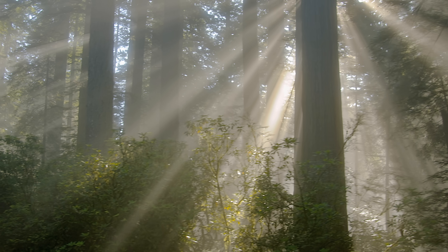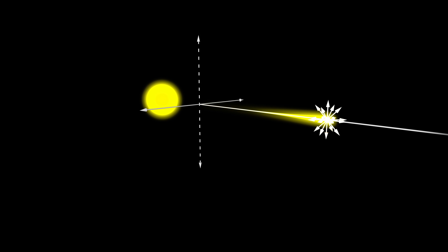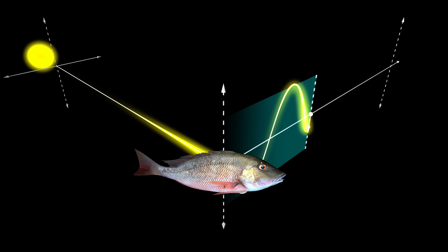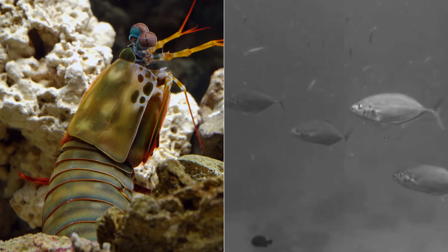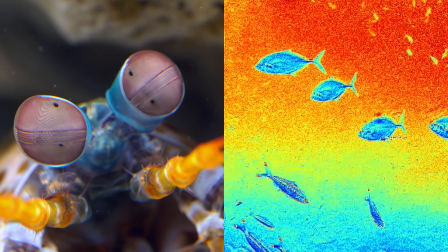Sunlight is messy. It's a jumble of wavelengths moving in all directions at once. But some surfaces — say the scale of a fish or a pair of polarized sunglasses — have a way of changing the light, organizing it so it moves in a single plane. We humans can't really tell this is happening, but the mantis shrimp can make out where in the ocean light is being polarized and where it isn't.